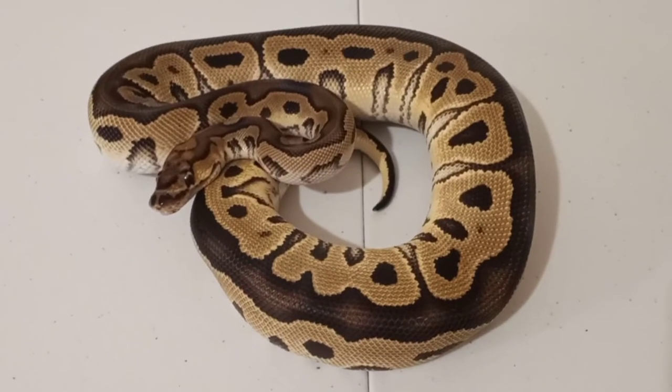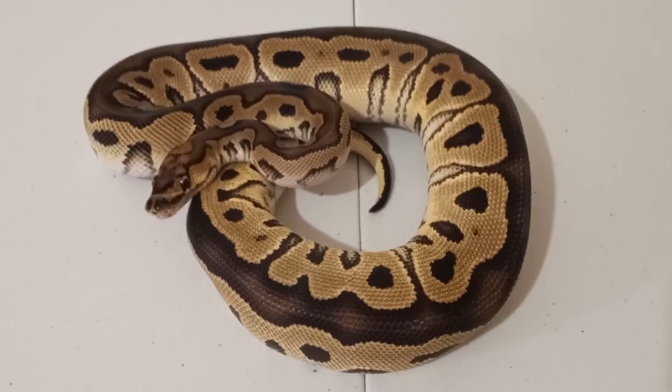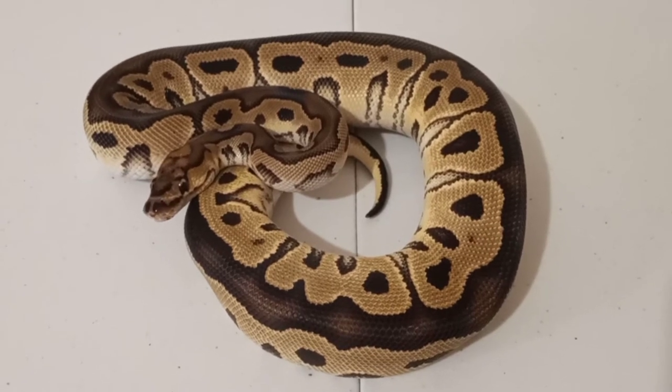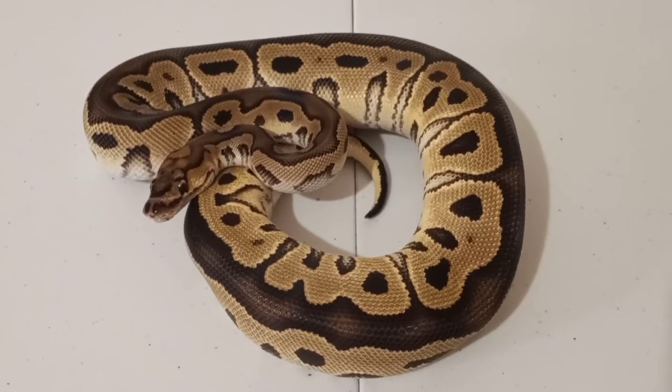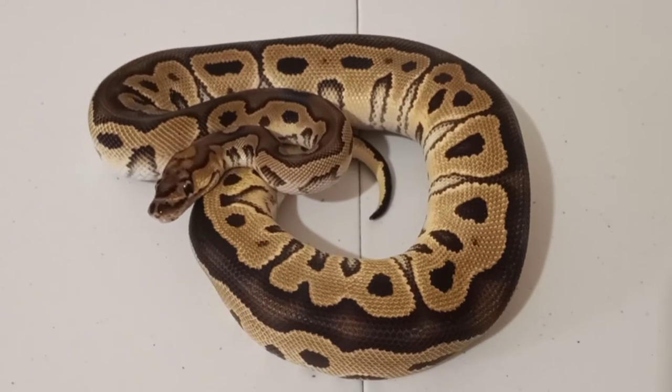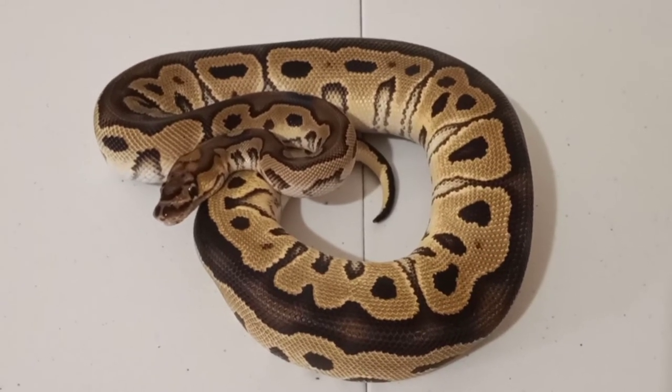This little girl right here is Kayden. She is my clown 100% head pied. I picked her up from Mark Bailey at Mark Bailey Reptiles. This girl is really something else.